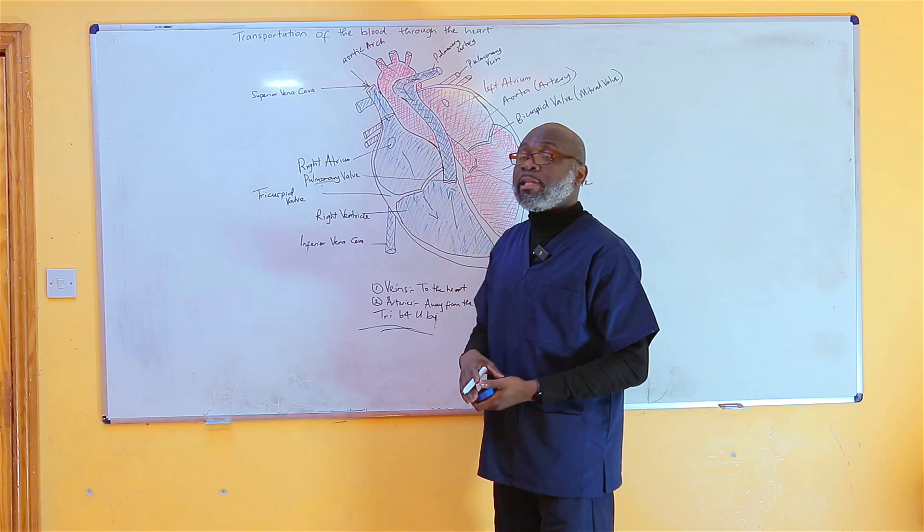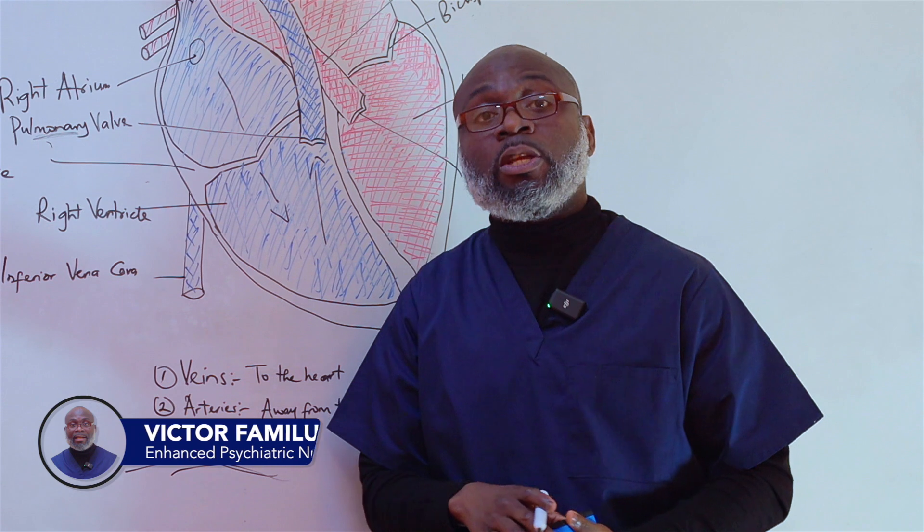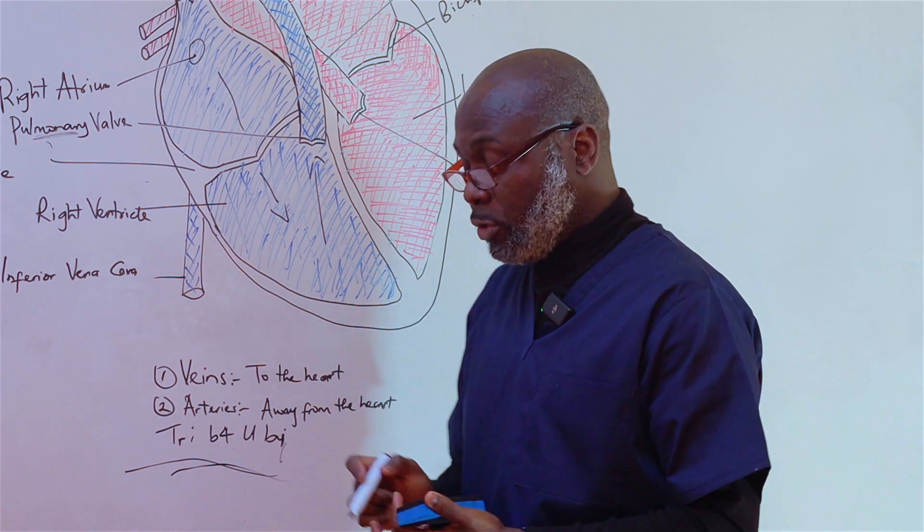Once again, my name is Victor. Continue to watch Mental Health Nursing 101. Thank you very much.